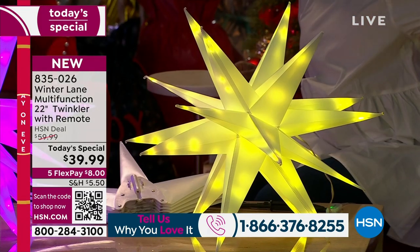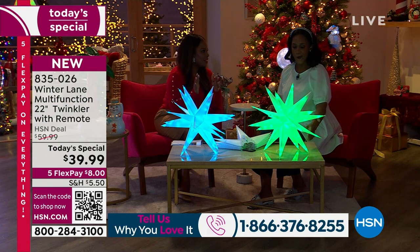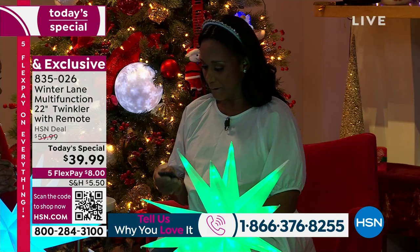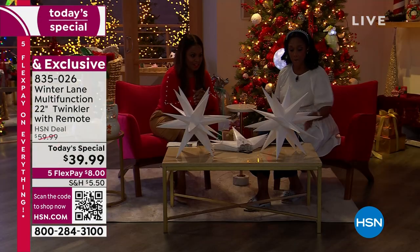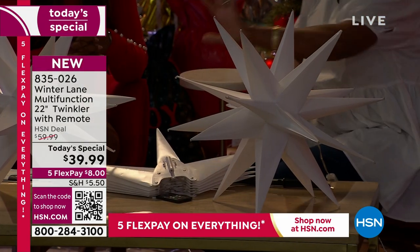Everything looks great. When you have something like this, this is really remarkable. First, let me just turn them off with the remote control — I just want to start with that, because this is a beautiful piece on its own. So what are you getting? This is a big, large 22-inch piece.